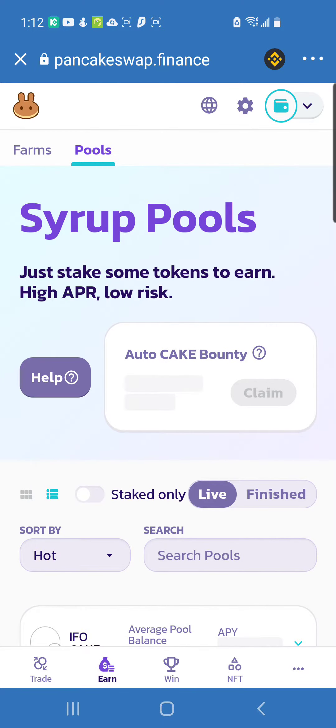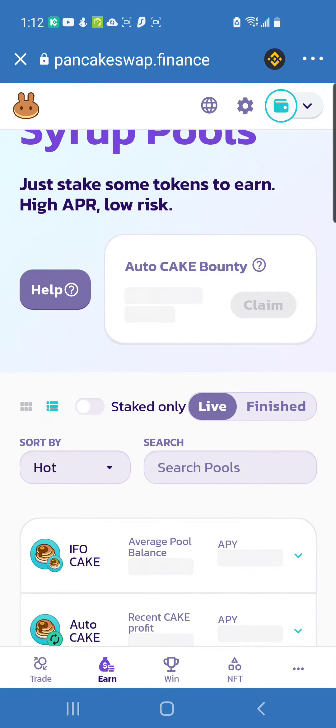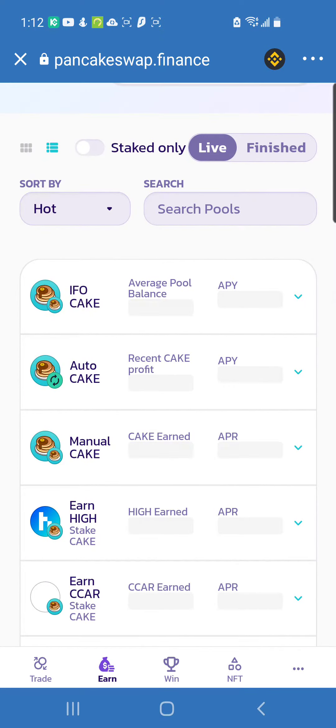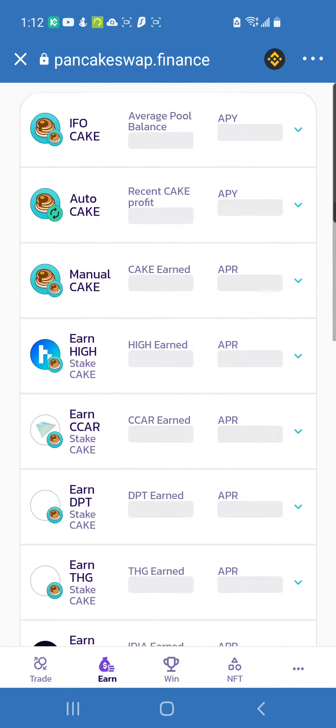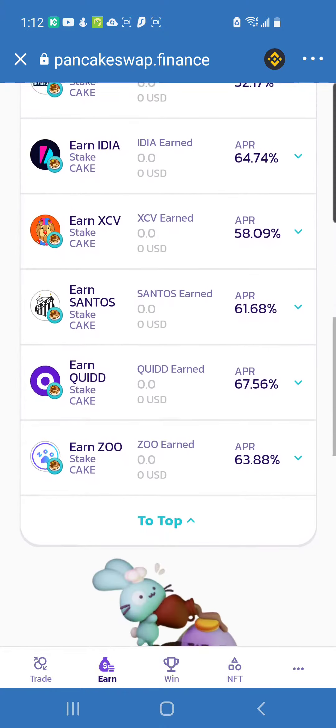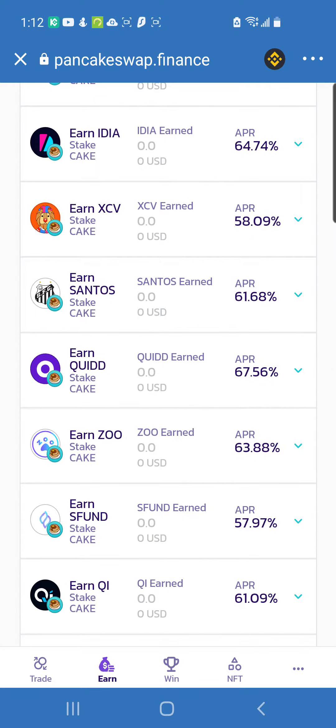These are the PancakeSwap Syrup Pools — that's what they call them — and this is where you stake some tokens to earn rewards. I recently bought some CAKE this morning, about two tokens, and I staked in one of these pools called Earn ZOO. ZOO is where I got some rewards, and I used those rewards to buy more CAKE.